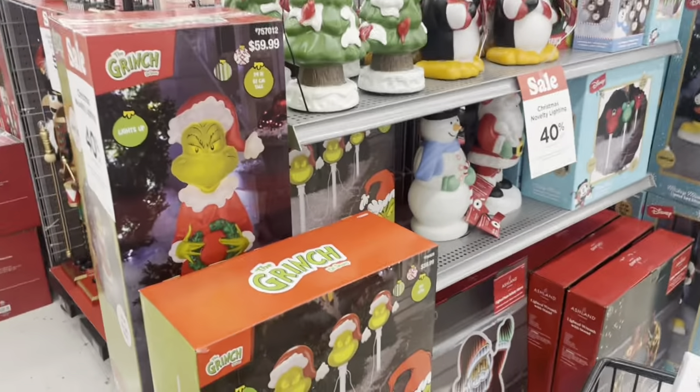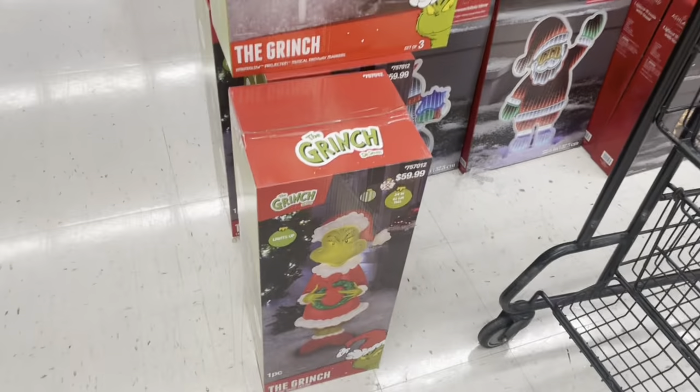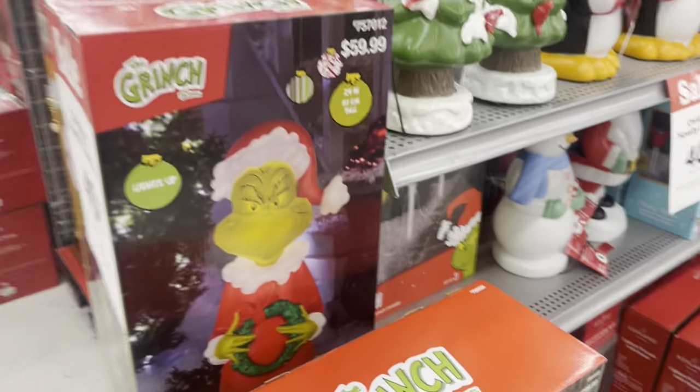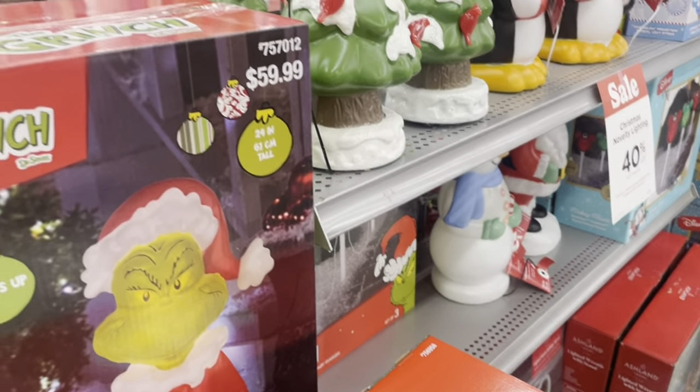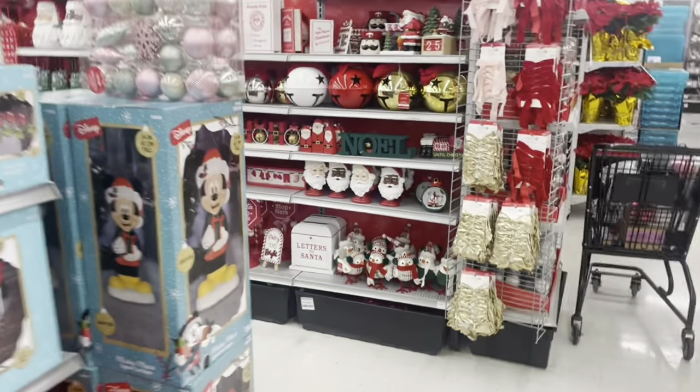There's the Grinch! I don't know how tall this thing is — 24 inches, 61 centimeters tall. And they have a Mickey one too!